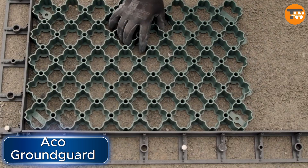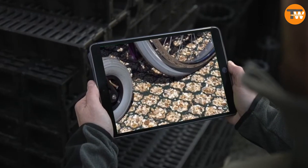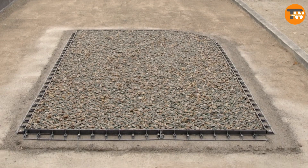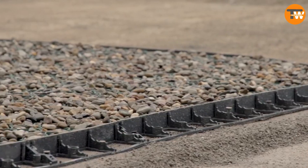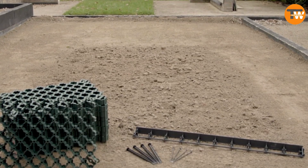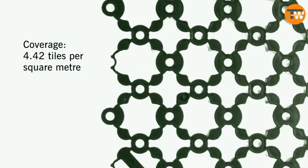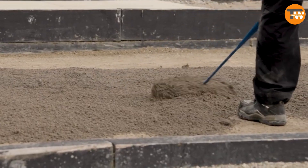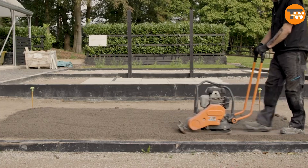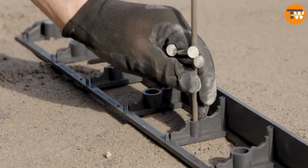ACO Ground Guard has created a special grid that does two things: it strengthens the ground and lets water flow through easily. This means areas with grass or gravel will look nice and won't get flooded when it rains. These grids can support up to 250 tons per square meter, making them perfect for parking lots, campgrounds and other places where lots of cars go. The company is also thinking about the environment by using recycled polyethylene to make the grids.